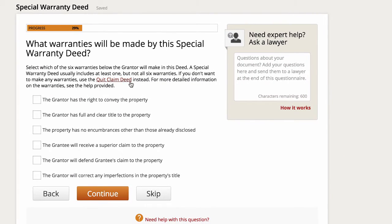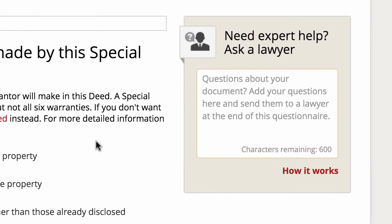Then, what warranties will be made by this special warranty deed? With a special warranty deed, you're not necessarily guaranteeing that there are no issues in the entire history of the property's title — what you are saying is there have been no issues that came up during the time that you owned the property. You can choose exactly what kind of warranty you're implying through the signing of this deed. According to the explanation provided, you're going to want to choose at least one of these options in most cases, but you're not usually going to pick all six. If you have any questions, go ahead and ask a lawyer through Rocket Lawyer if you're a paying subscriber.